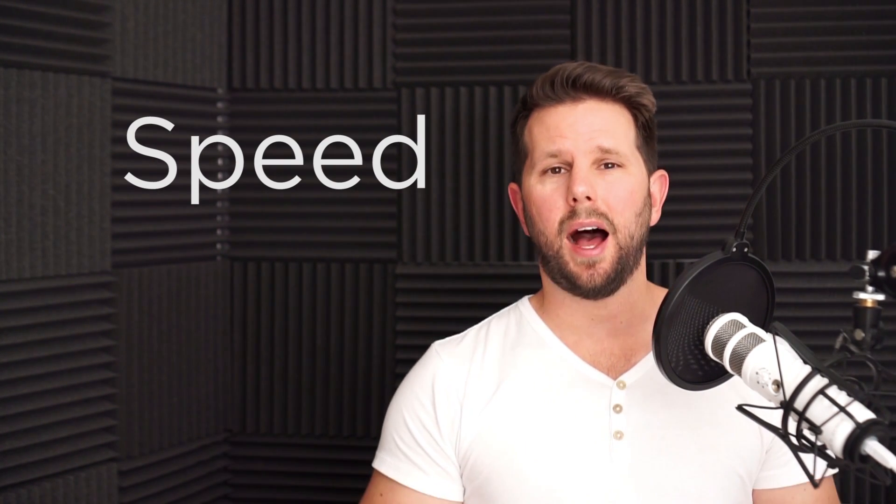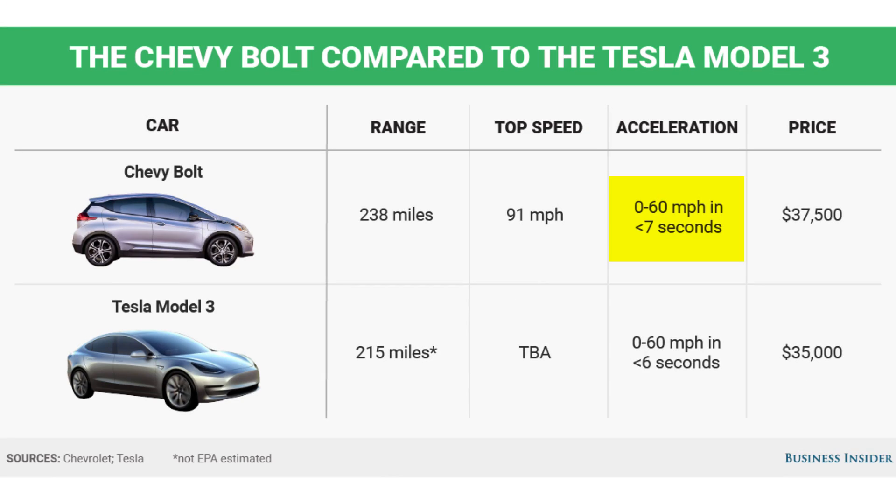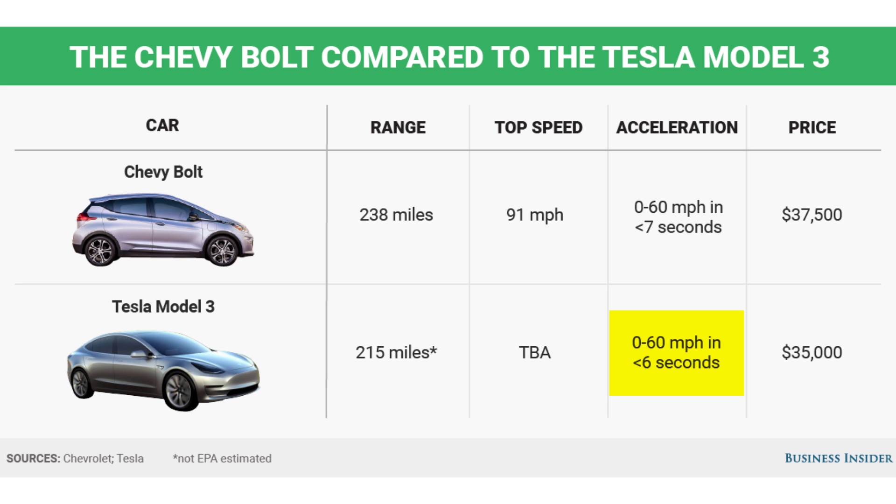Next is speed, and I think this is almost a safety feature. The Chevy Bolt goes zero to 60 in 6.5 seconds — not tremendously fast, but pretty damn fast. The Model 3 will go zero to 60 in under six seconds, so the Model 3 definitely wins this race. Elon has also said the Model 3 will have ludicrous mode, which could potentially get it to around 3.5 seconds. Bottom line, both of these are going to be pretty fast cars.